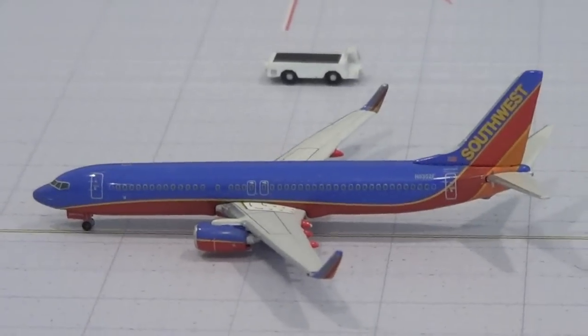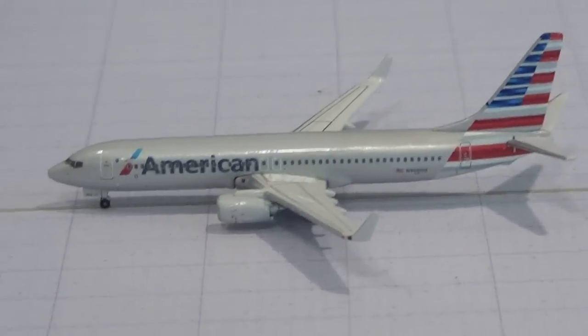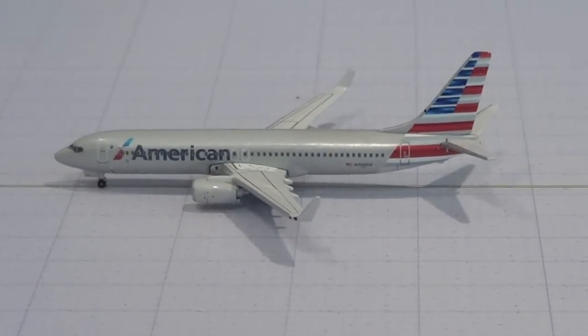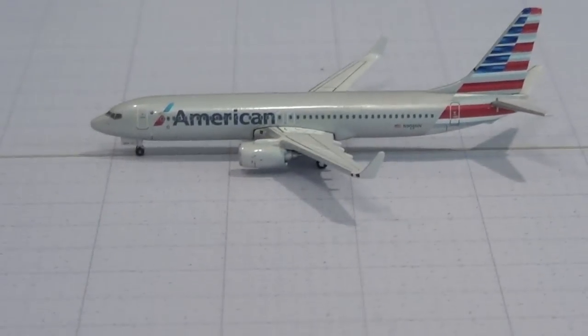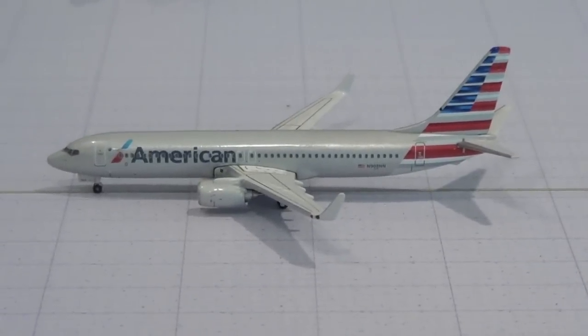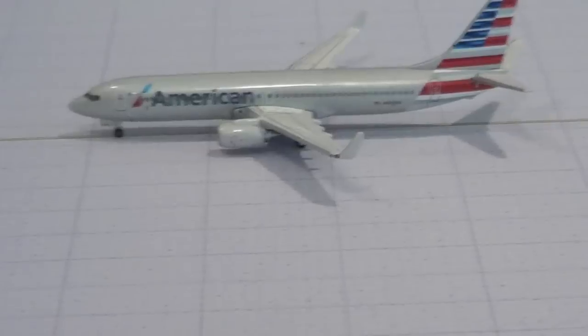Right here we have a Spirit A319 heading out to Fort Lauderdale, a Southwest Airlines heading out to LAX, and an American Airlines 737-800 in new colors heading out to Santa Cruz International Airport — or Aviation Uncle Craig's, Uncle Greggers Airport. Shout out to him, he has a really cool airport, he spots at DFW, and has some great spotting pictures, so I'll put a link to him in the description.